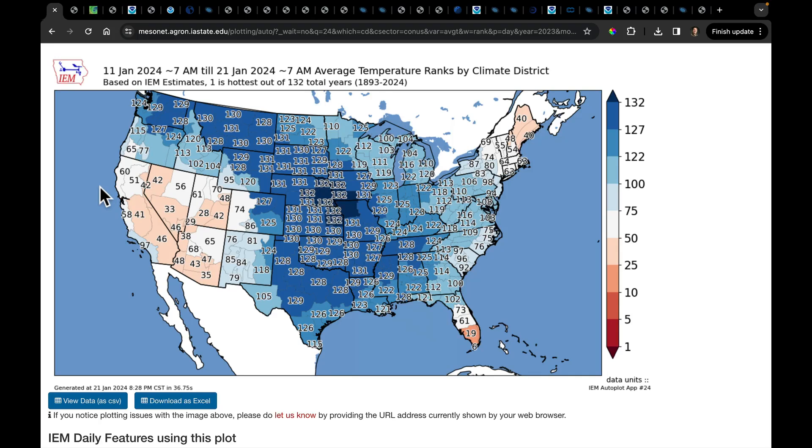Good morning, everyone. In this video, we're going to cover some of the highlights of the upcoming forecast and talk about some of the changes we're expecting to see between now and that second week of February. We've been locked into some pretty cold air.